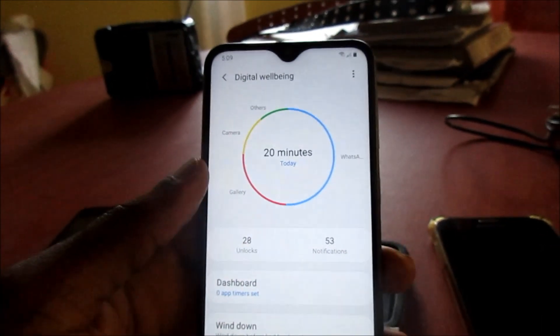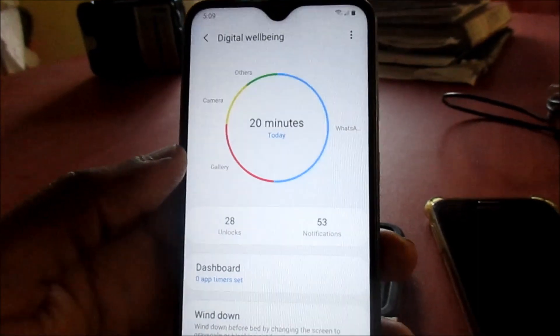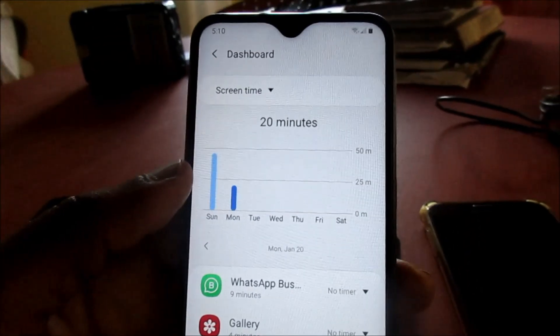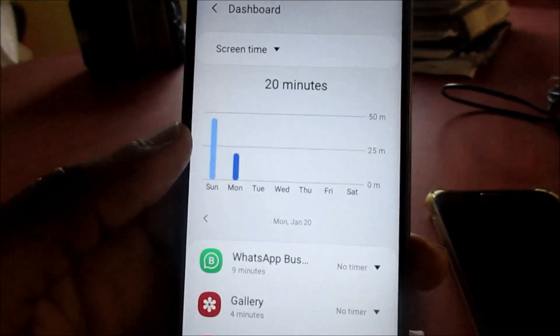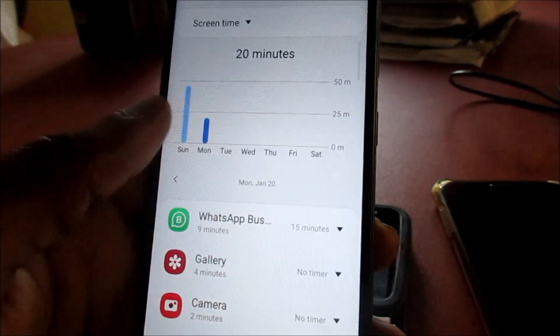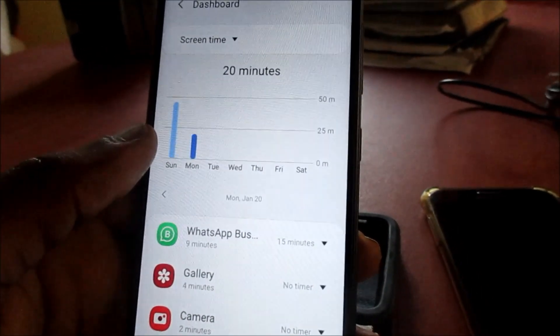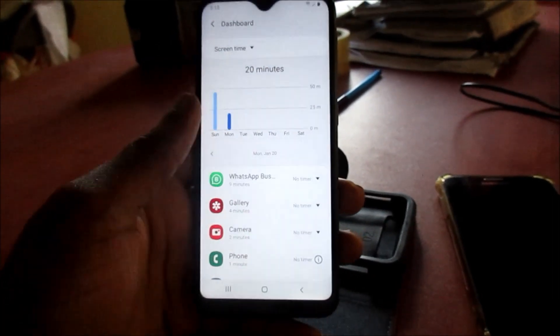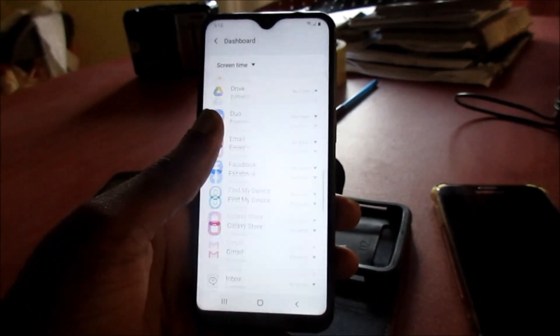There are also app timers that we can set. You can go to the Dashboard and look at the screen time there. We can set a timer — for example, let's set 15 minutes on WhatsApp. So we can set timers for these apps to control how long we want to be using them.